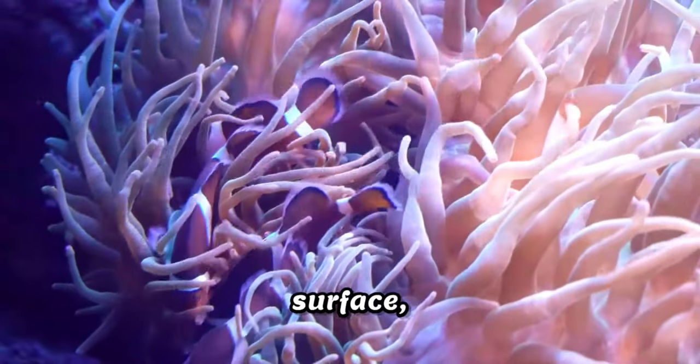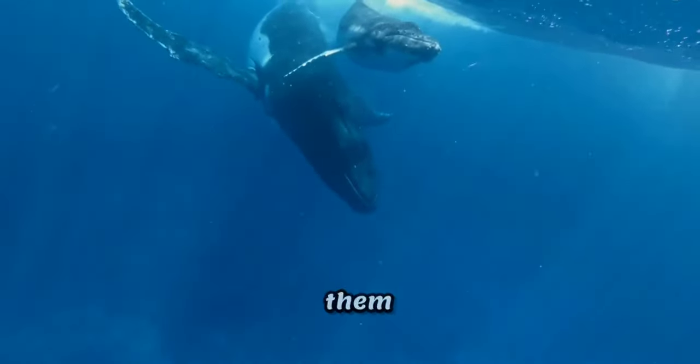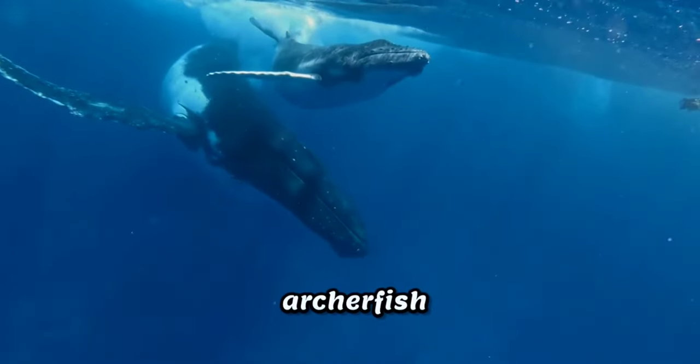Positioned near the water's surface, they shoot jets of water at overhanging branches, dislodging unsuspecting insects and causing them to fall into the waiting mouth of the archerfish below.